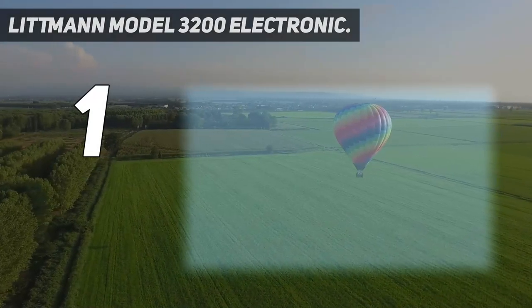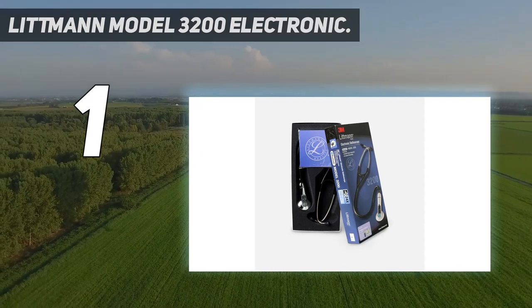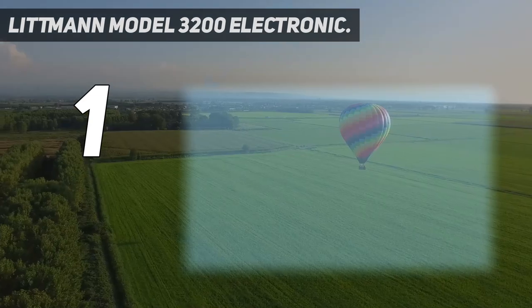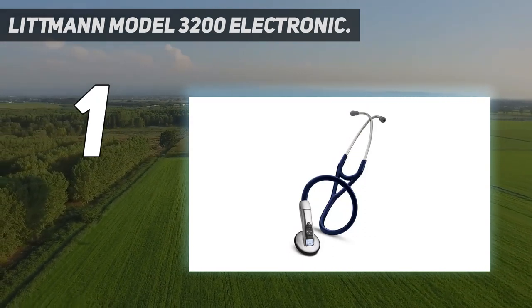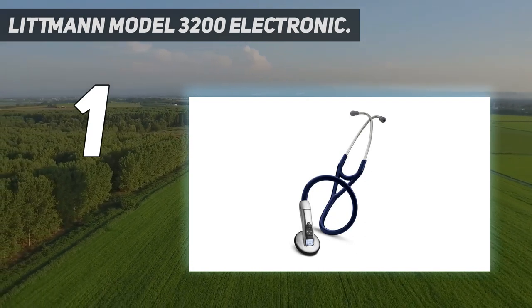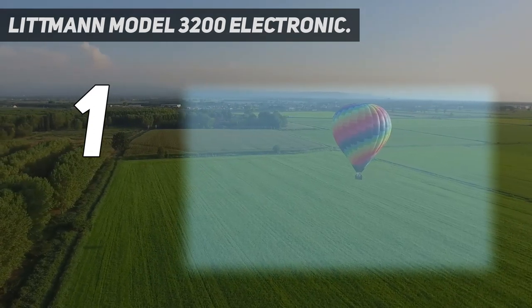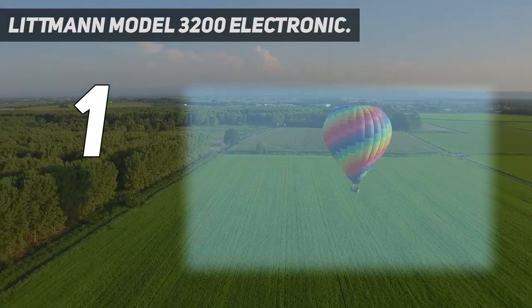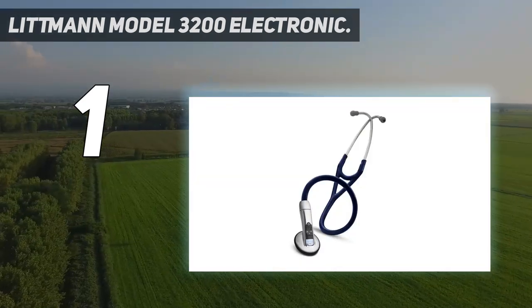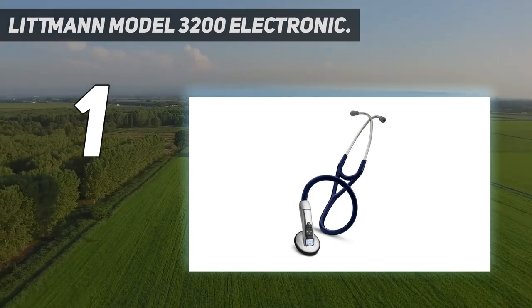And number 1: Littmann Model 3200 Electronic. The Littmann Model 3200 Electronic is probably one of the most rugged and durable electronic stethoscopes on this list. It's made from high-quality, latex-free materials. It allows you to visualize what you are hearing, play back recordings when and where convenient, and store recordings in patient records or transfer sounds to colleagues for further analysis. It comes with a backlit LCD that lets you adjust volume and frequency and see your patient's heart rate. The stethoscope can reduce up to 85% of background noise, making it an excellent choice for noisy or crowded environments. It also comes with an impressive two-year warranty — if you have any problems, repairs are free during the warranty period.